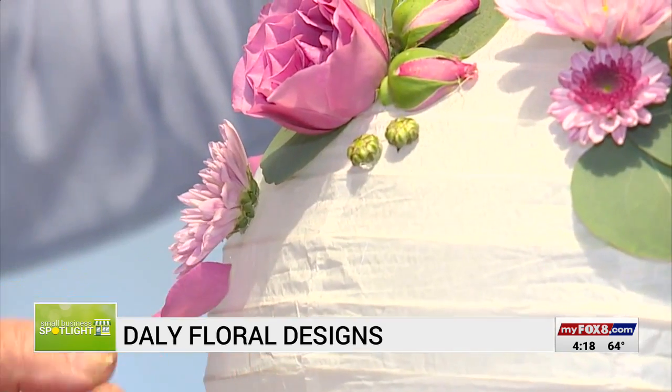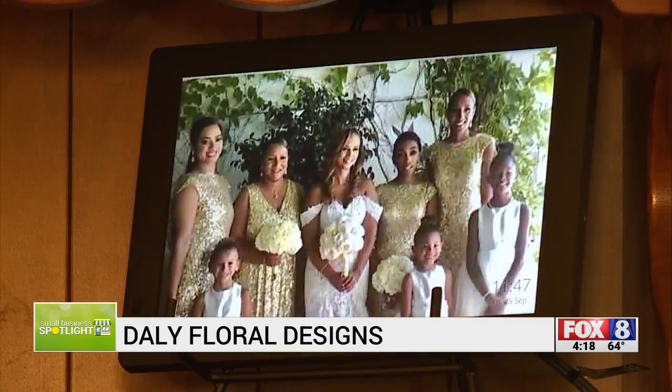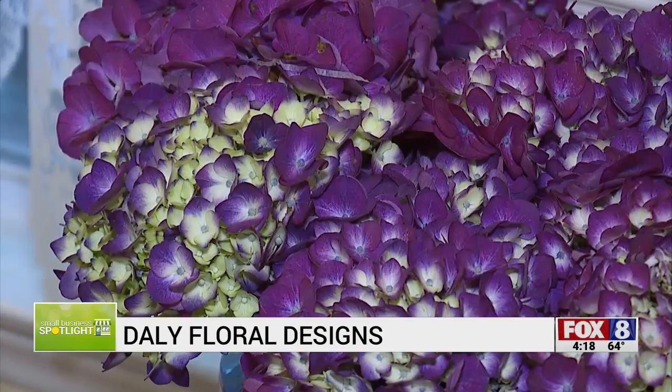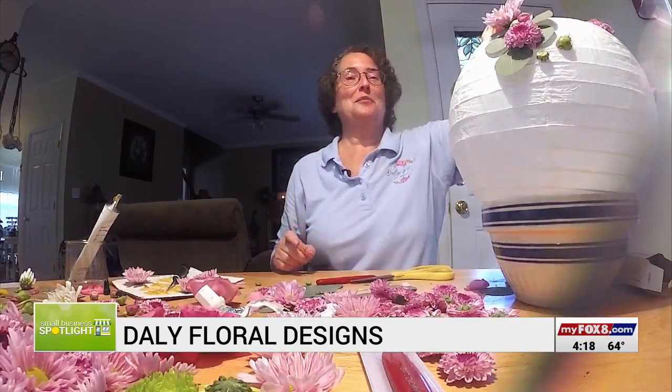Every arrangement has a personal touch. I tell my brides that they always have a little piece of me in each arrangement. Each job Susan does, she wants to be unique. I like to try different things and use different products.